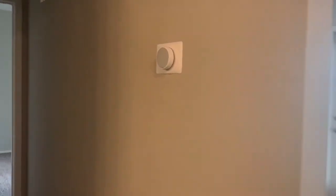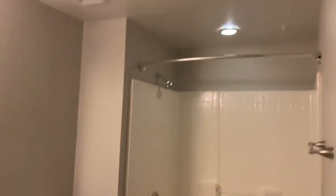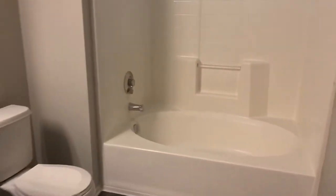Moving into the hallway, you'll see our Nest thermostats, which are standard in all of our apartment homes. Into the bathroom, you will see our oval soaking tubs and our quartz countertops. This floor plan also has a linen closet that's behind the main door.